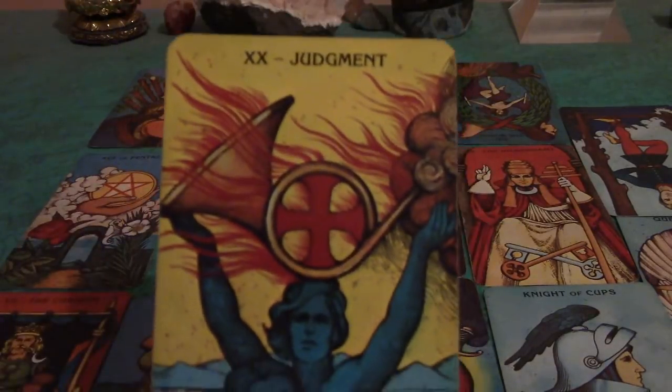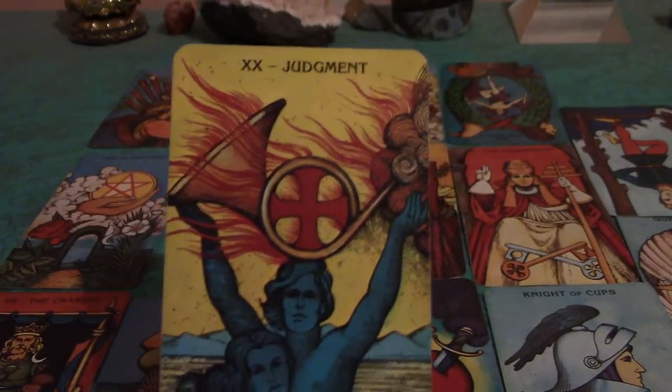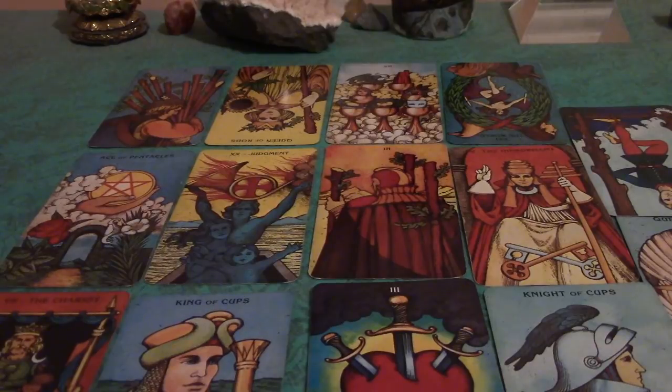The next card is the Judgment card. For some people, if you have been trying to get divorced — maybe that's what that World card was — some sort of divorce proceeding that did not get resolved in 2017 will come to fruition in 2018. Also, the Judgment card is a rebirth. So with that Ace of Pentacles, it's that feeling of newness — of really moving into a new phase of your life.